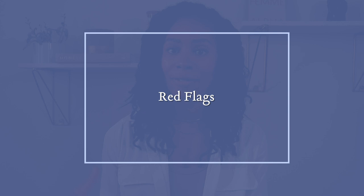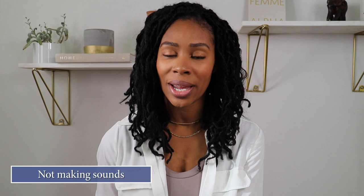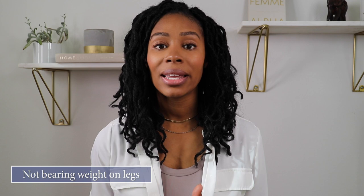The last thing I like to cover in my developmental milestone videos are red flags — things you should be aware of, and if your baby isn't doing these, definitely follow up with your pediatrician. Red flags at four months include: not watching items as they move across their visual field, not yet smiling at people, not able to hold their head steady, not making sounds or vocalizations, not bringing items to mouth, not bearing any weight on their legs, and difficulty moving their eyes in different directions — left, right, up, down, or diagonally.